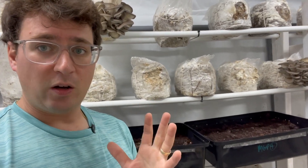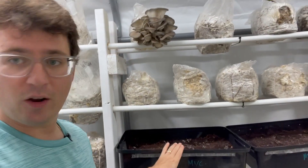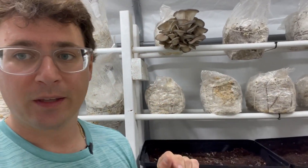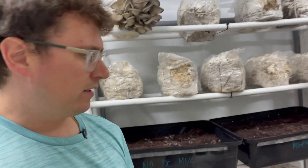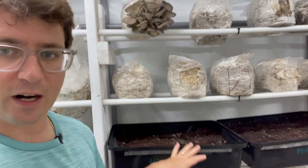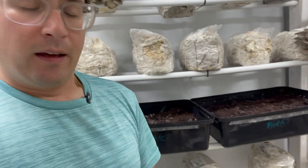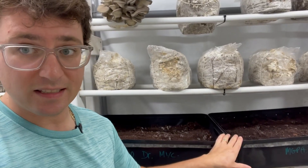There are a few differences when you're growing agaricus mushrooms compared to other gourmet varieties like these oysters behind me. One of them is that it is very exposed to the environment, so there's a lot of surface area that — otherwise when you grow in bags — isn't really an issue. This is part of my agaricus brunensis experiment.